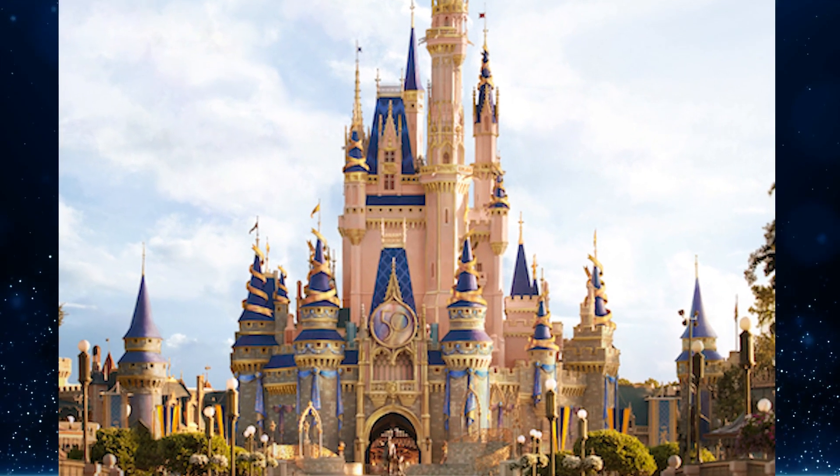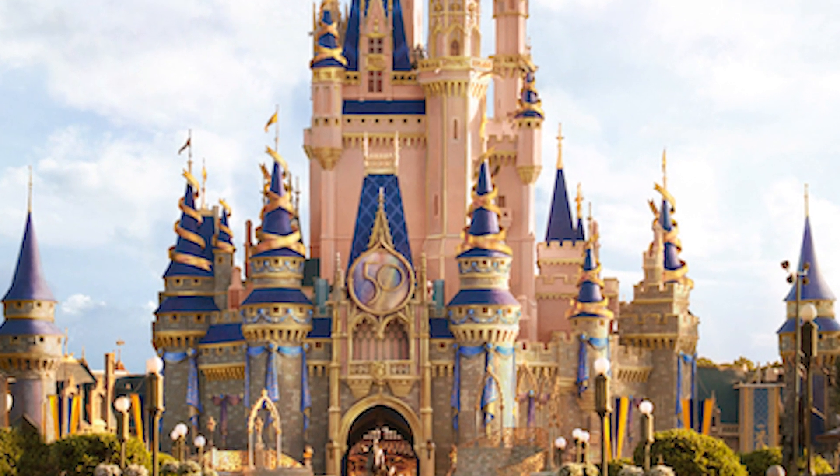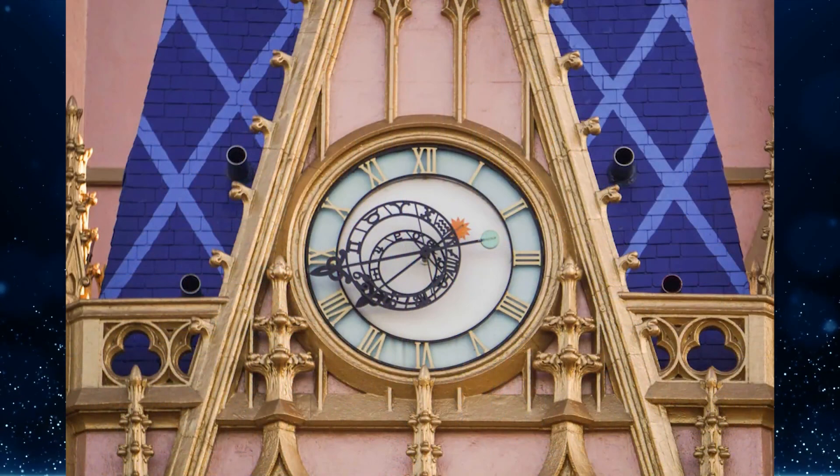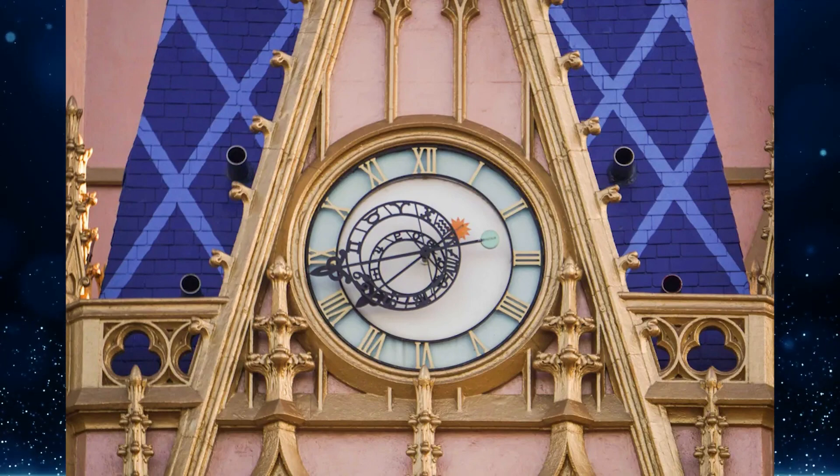It's been almost two weeks since the final turret cap decoration was installed on Cinderella Castle at Magic Kingdom, which is being decorated for the upcoming 50th anniversary. Only one piece of decor remains: the large plaque with the '50' on it, to be placed over the clock in the center of the castle. This week, four posts appeared on the castle indicating the sign will come sooner rather than later.